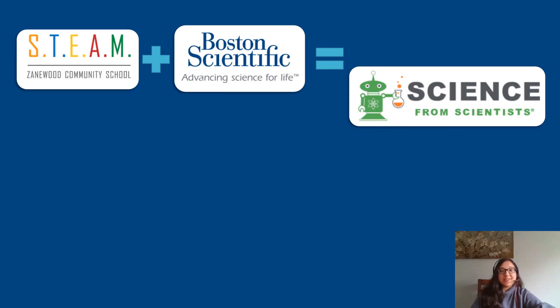One of the activities that we have been able to sponsor is Science from Scientists. Science from Scientists is a program where two scientists will come into the fifth grade classroom and perform and lead a science experiment with the students.